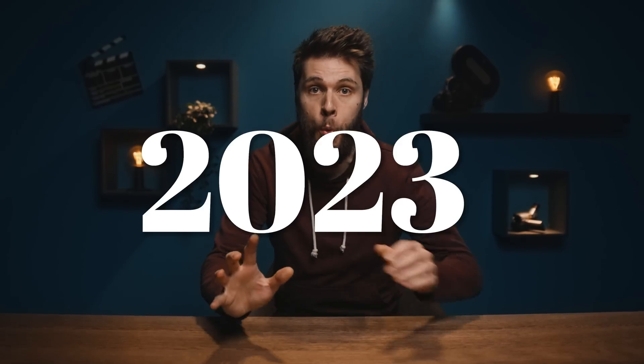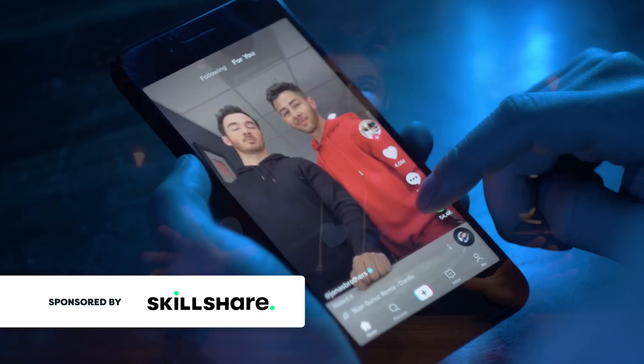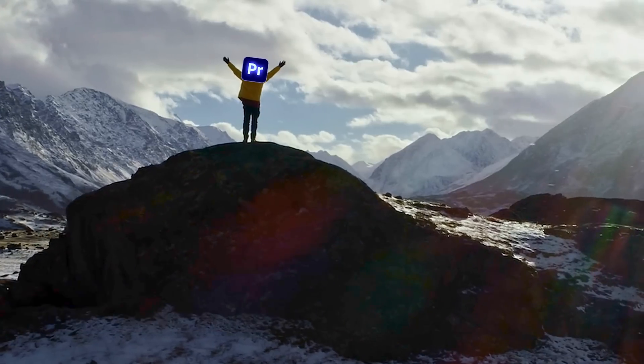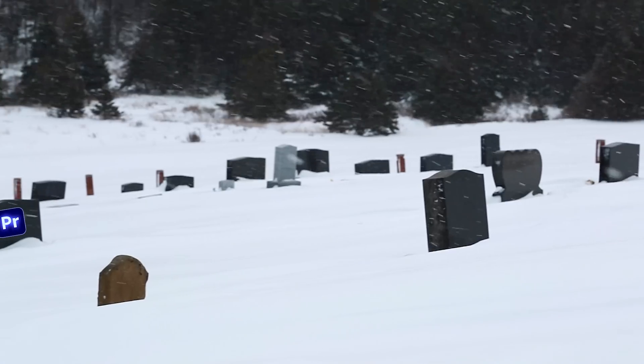I need to prepare myself for 2023. New editing trends are coming next year and they will absolutely explode. All creators will take advantage of this, and if I want this channel to keep up with the competition, I need to do the same thing or the channel might die. So it's time to take action.